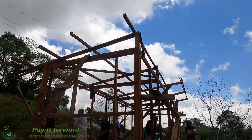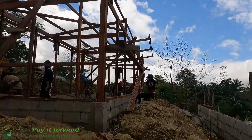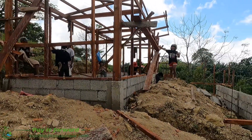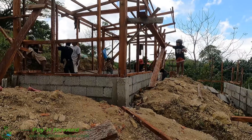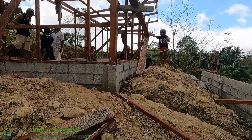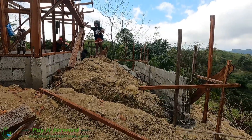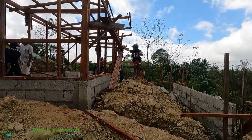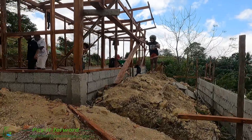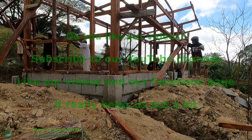Soon the roof comes up, after that the walls come up, with two small dividing walls for two bedrooms inside. And then the balcony, and a door and two small windows — and the house is done. It's going fast.